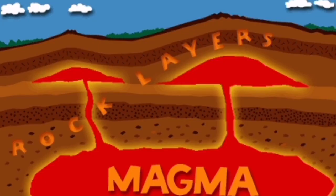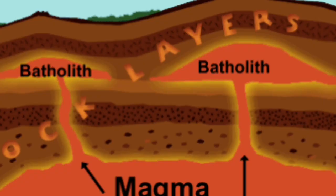Dikes are vertical seals practically. These are the ones that feed the magma to the layers of the rock, and as you can see when they form this kind of dome-shaped underground structures, we call them batholith. That's what we see.